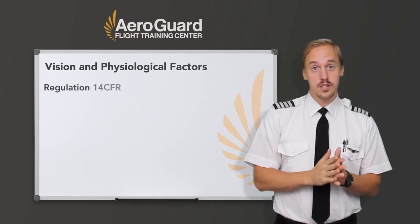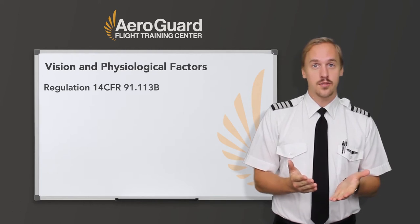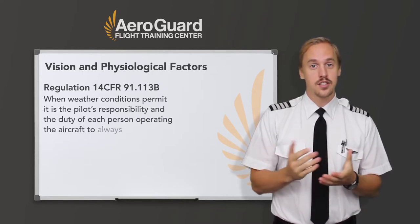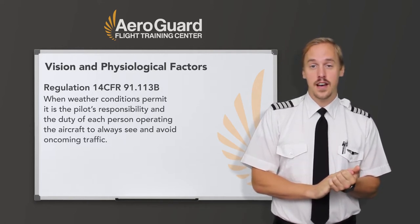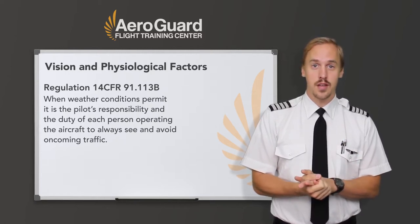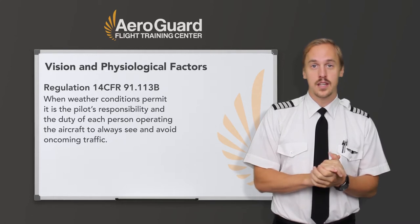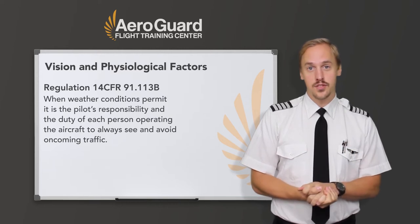According to regulation 14 CFR 91.113 Bravo, despite who you're in radar contact or communication with, and when weather conditions permit, it is the pilot's responsibility and the duty of each person operating the aircraft to always see and avoid oncoming traffic. Scanning the sky for other aircraft is a key factor in collision avoidance. Pilots must develop an effective scanning technique which maximizes one's visual capabilities, and must use time-sharing techniques to effectively scan the airspace while monitoring their instruments as well.